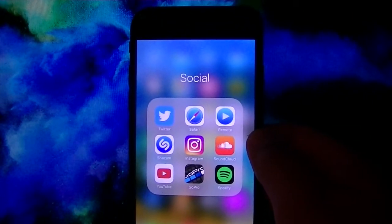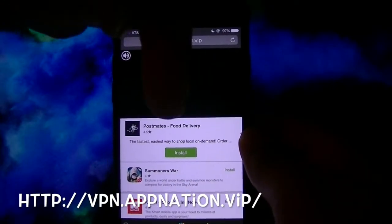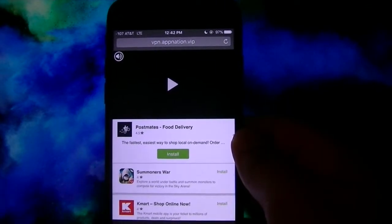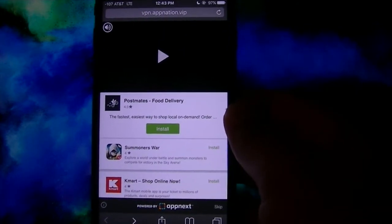So what you want to do is open up Safari — Safari only. Go to the link down in the description below. Once you're there, it'll take you to a site called vpn.appnation.vip. It will present you with an ad. You'll just need to find where it says Skip and click the Skip button.